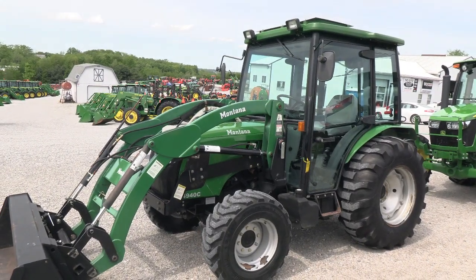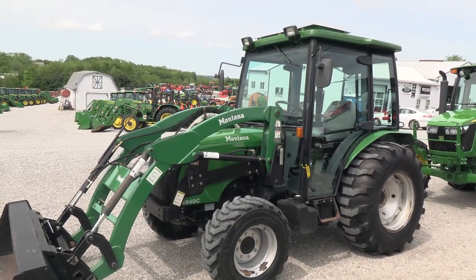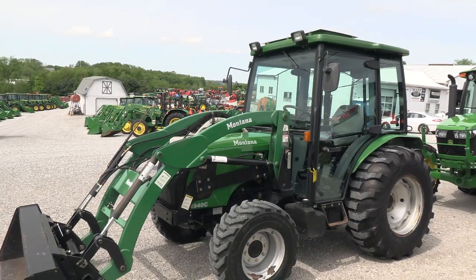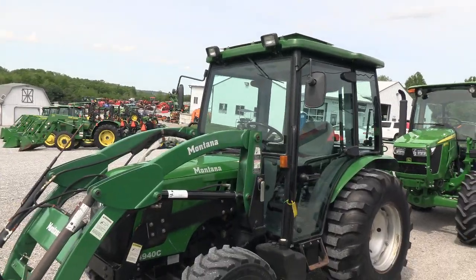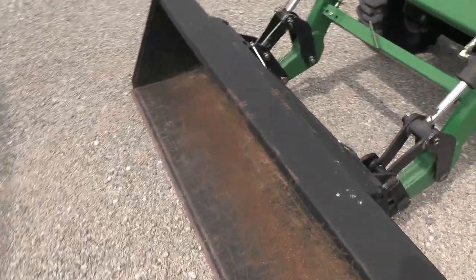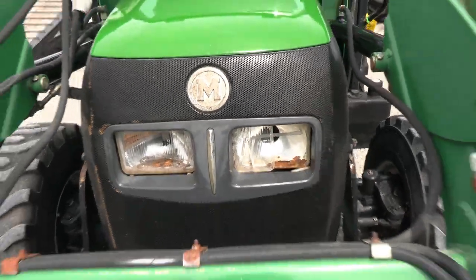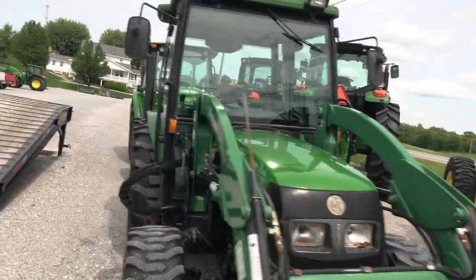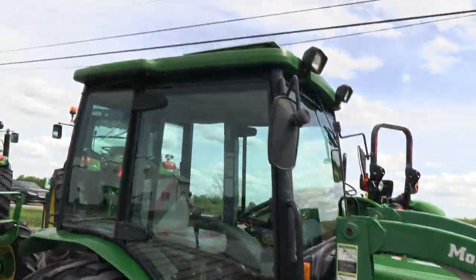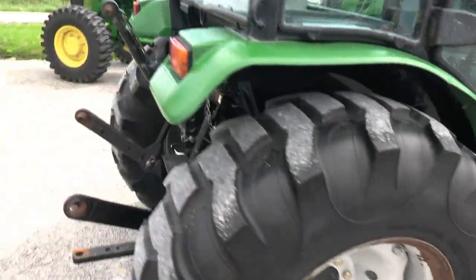Today we're showing you a 2006 Montana 4940C tractor. It's a four-wheel drive tractor with cab, heat, and air, and does come with a Montana quick-attach front end loader. The tractor is rated at 49 horsepower. The engine is prior to the Tier 4 emissions and has none of the Tier 4 exhaust filters on it. Overall the tractor is in pretty nice shape — it's not perfect, it's got some age, and cosmetically it's got some missing paint spots, but certainly don't expect a new tractor here.